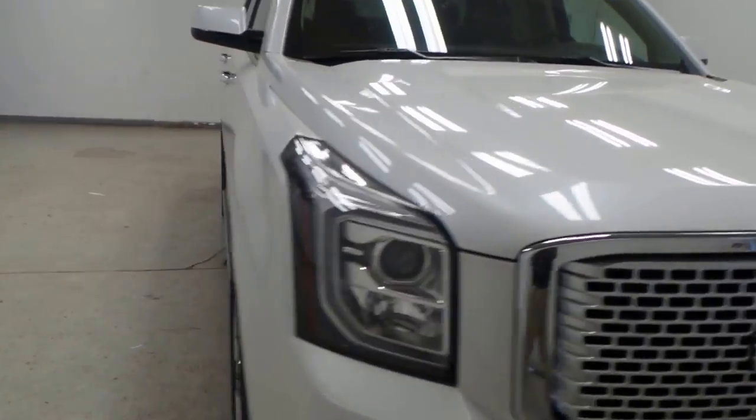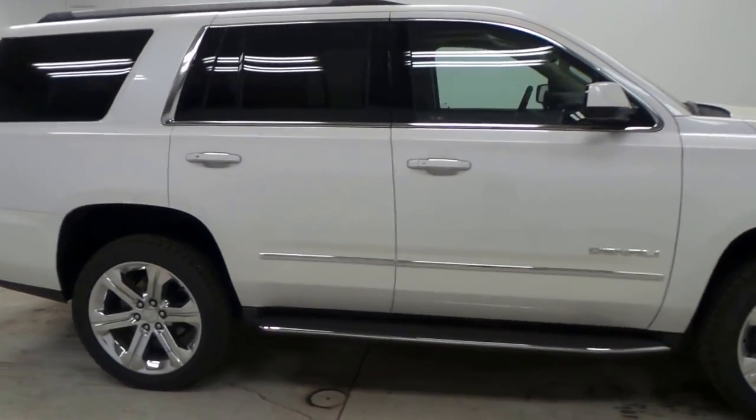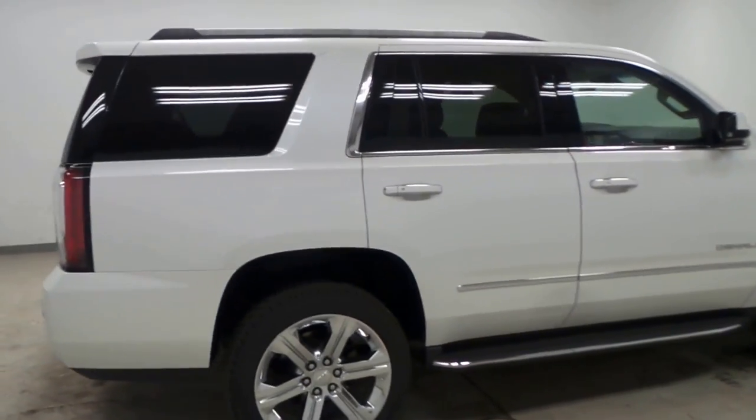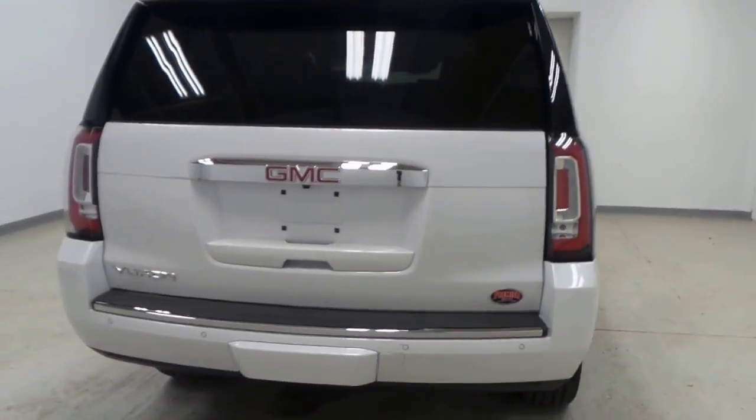What we have here is a 2016 GMC Yukon Denali. It's in a nice white tri-coat color, which is an extra feature. Here's the back — that's an electronic liftgate.